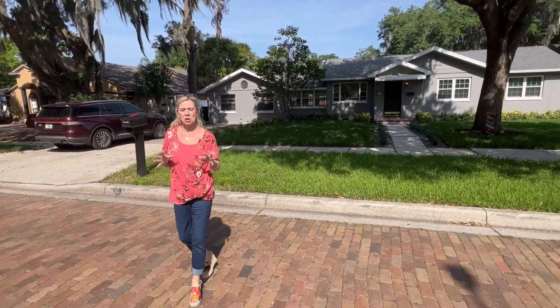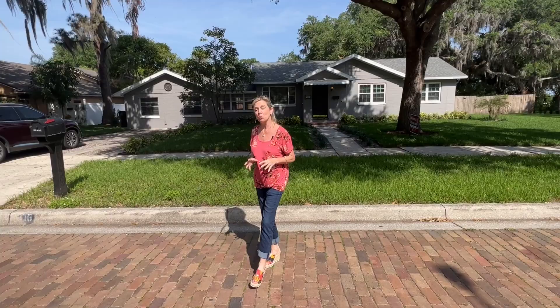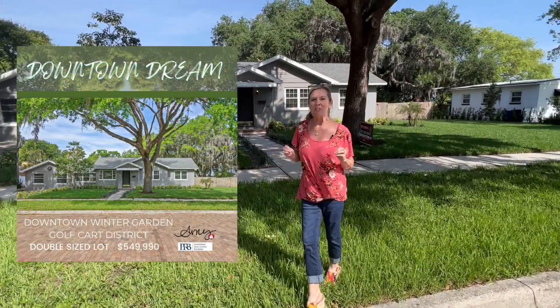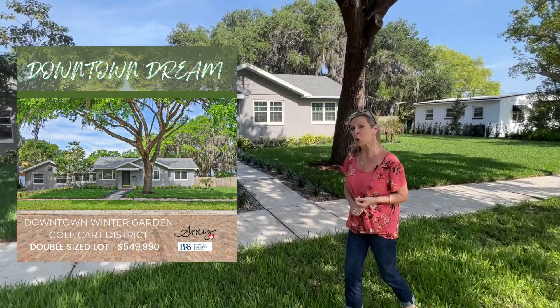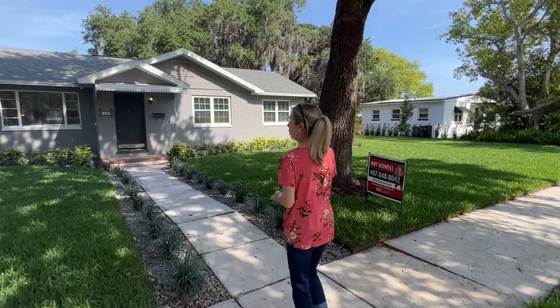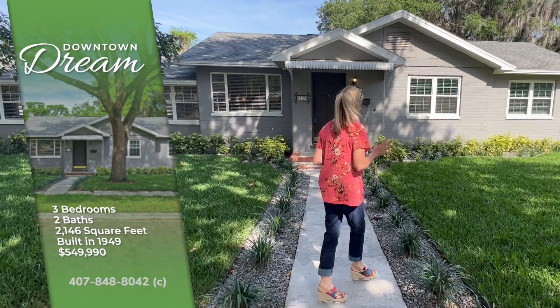All of the character and charm you could possibly want or imagine for a home built in 1949. This is a no HOA community, so if that's something that was on your list, here you go. This is an amazing opportunity. This home built in 1949 has been updated, but it's waiting for you to add your own touch and flair. This is about a 2,100 square foot home, and my heart is really attached to this one.